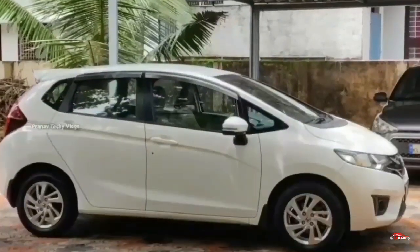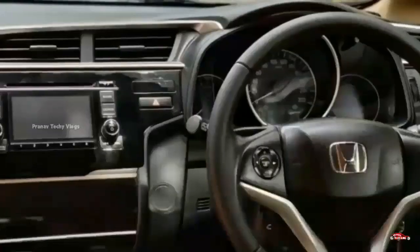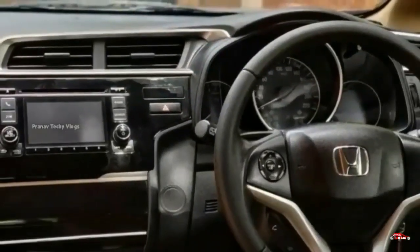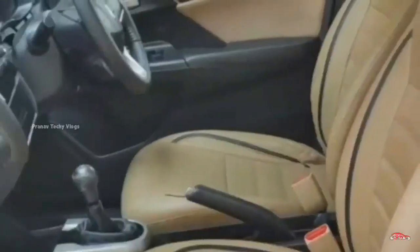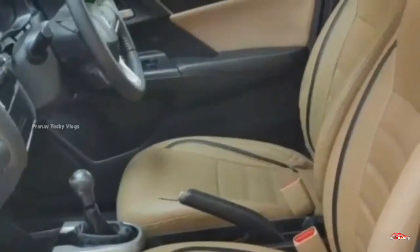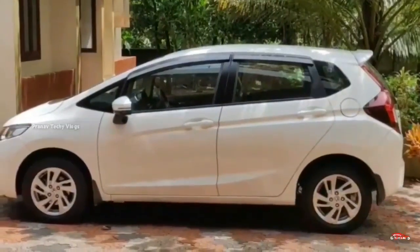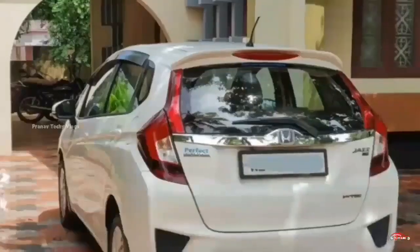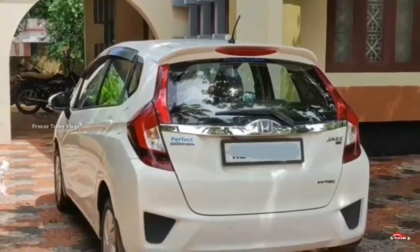The features include: AC power steering, 4-door power window, inbuilt studio, dual airbag, ABS braking system, reverse sensor, rear wiper, remote center lock system, alloy wheels, electrically adjusted mirrors, electrically fold-over mirrors.